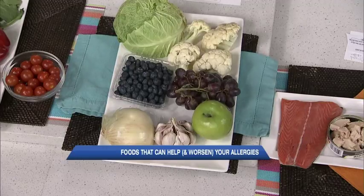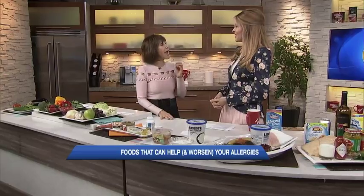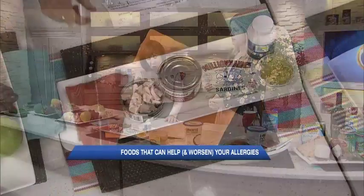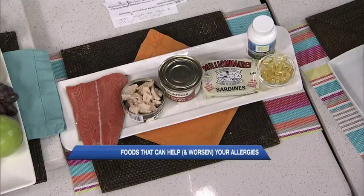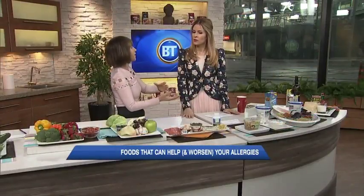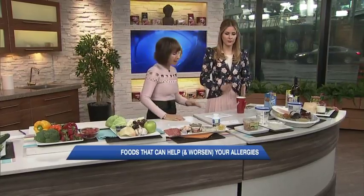Fish — we all know it's good for us, but it has anti-inflammatory properties because of the omega-3 fatty acids. If you have fish — salmon, tuna, canned salmon, sardines, even fish pills — once a week, you get 80% less hay fever symptoms. So try this once a week, while also getting rid of foods that have too many histamines. For the fish oil pills, take two to four tablets once a day.